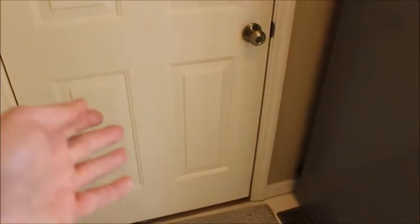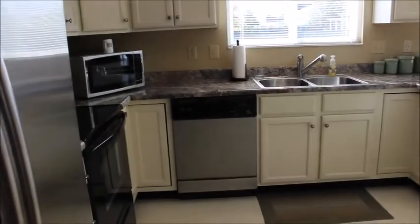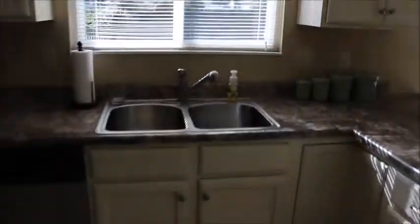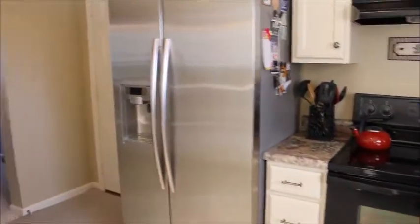Immediately to our left once we come in here is the garage, so if you're parking in the garage and carrying groceries in, boom — right through the door. Here is our Samsung refrigerator. All of the appliances in the kitchen stay: dishwasher, microwave, range, range hood, and refrigerator. I opened this up while we were talking and it's a pantry.